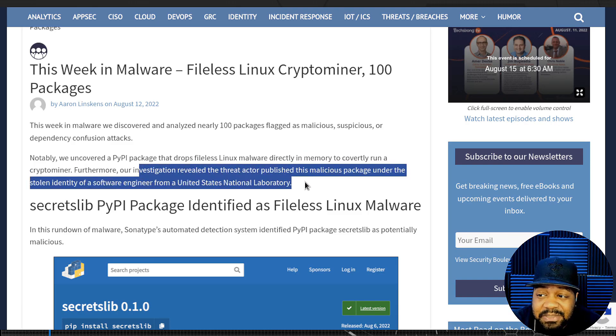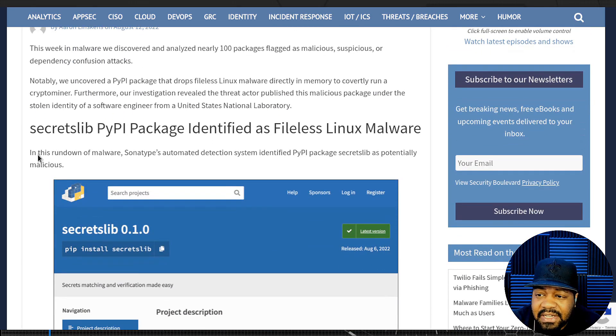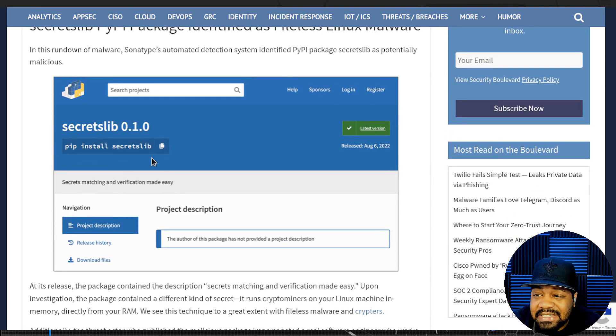It says furthermore: 'Our investigation revealed the threat actors published this malicious package under the stolen identity of a software engineer from a United States national laboratory.' The PyPI package identified as fileless Linux malware is called 'secret-libs,' flagged by Sonatype's automated detection system as potentially malicious.